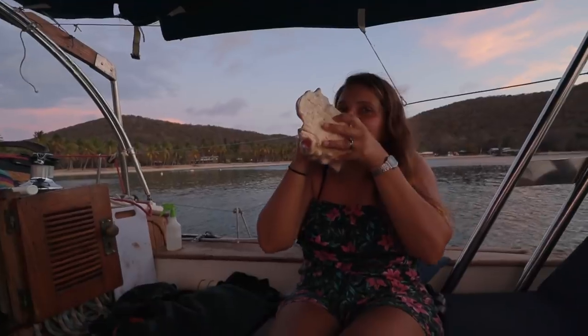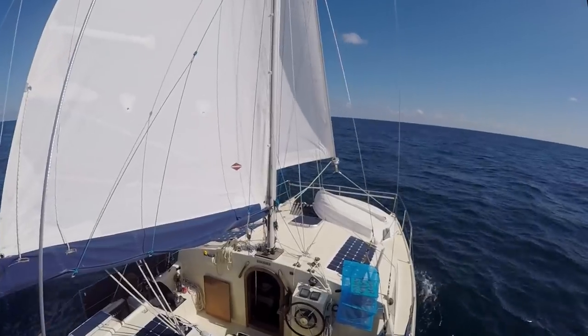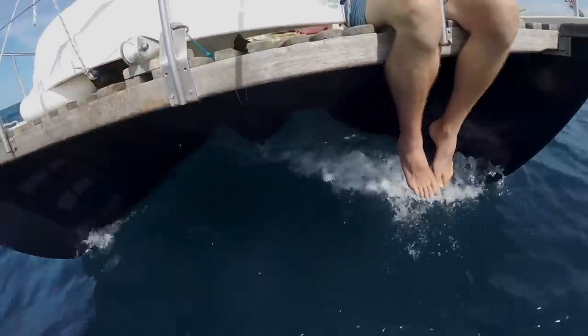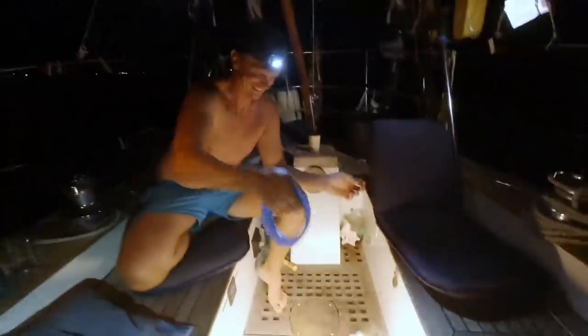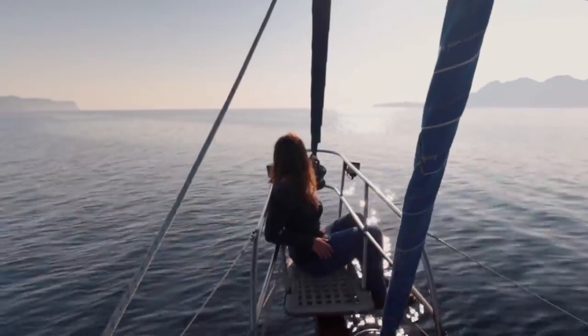I'm Elena! And this is Ryan. In 2017, we left the UK on our first boat, Kittywake. We lived on Kittywake for two years. Then Skua came along. She's a Tayana 37 from 1976. We live on Skua on a budget and work online to keep travelling by sailboat.